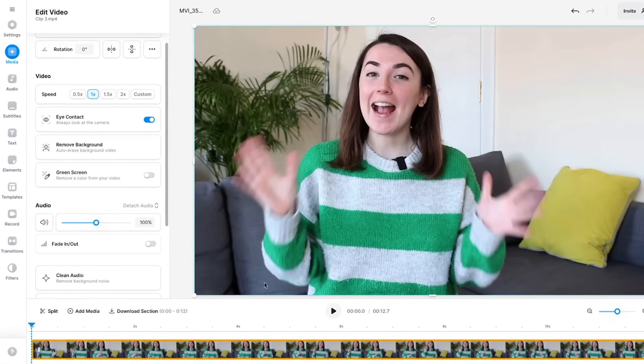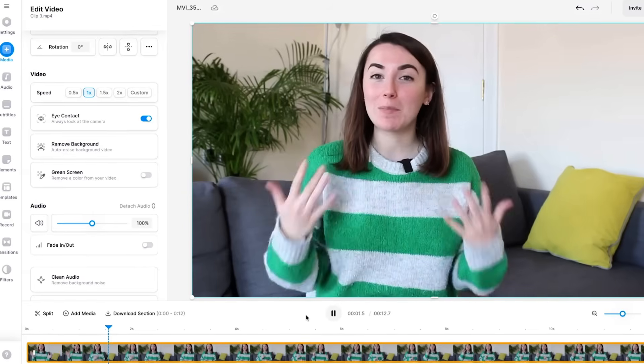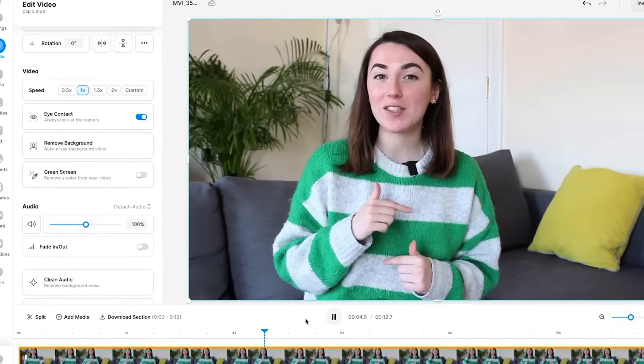If we play back the video we can now see that I am looking into the lens. Your viewers will now feel more engaged and connected to what you're saying. Plus it will save you a ton of time because you can just read the script directly off your laptop.